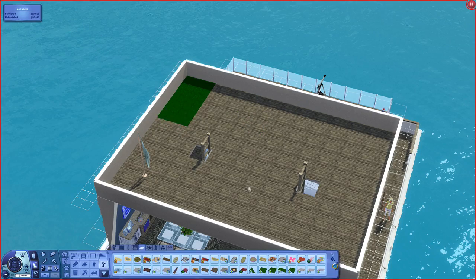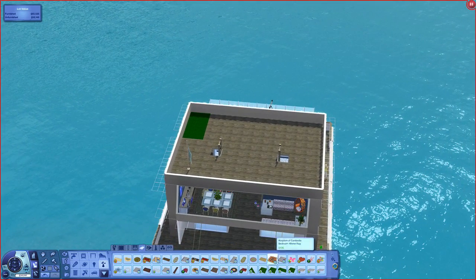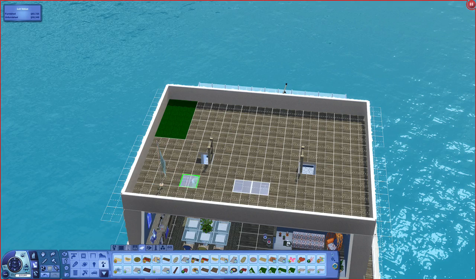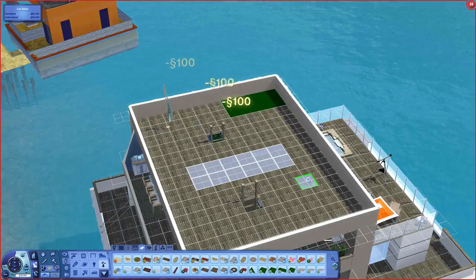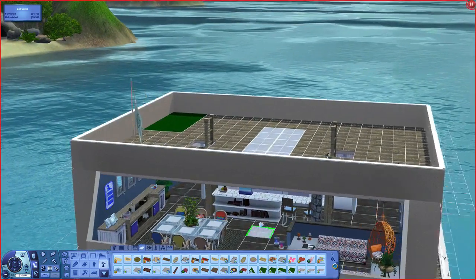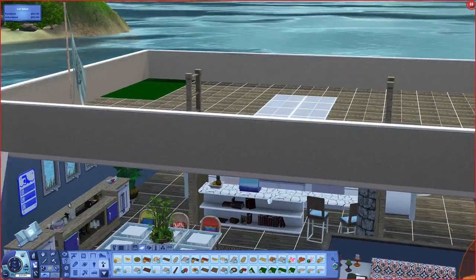Now we're going to use these Into the Future rugs. You guys also mentioned that you would love to see some skylights up here as well — that was mentioned a lot. So I was thinking we could do a bit of a skylight going all the way through here — this is from the Into the Future expansion pack, if you are unsure. If we go underneath here, we can kind of look up and see it. Oh yeah, that's nice — you can look up and see the sky coming through there.